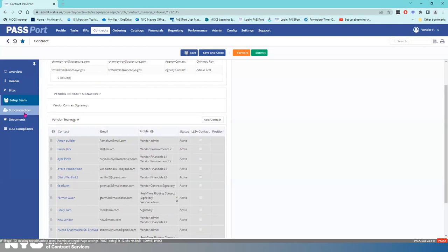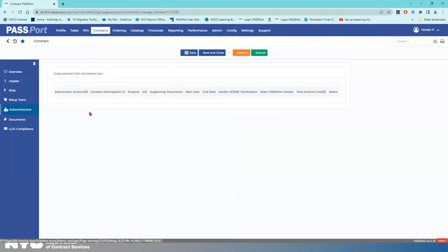Now the next thing I'm going to look at is subcontractors. In this example, there's no information in this section, and that's because there are no subcontractors identified for the contract work. That means I have one less thing to do.